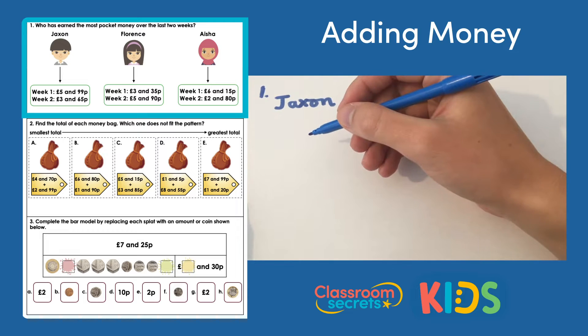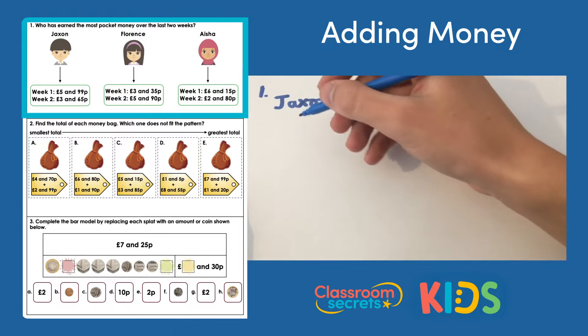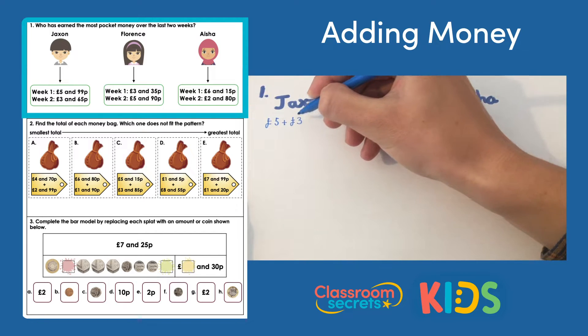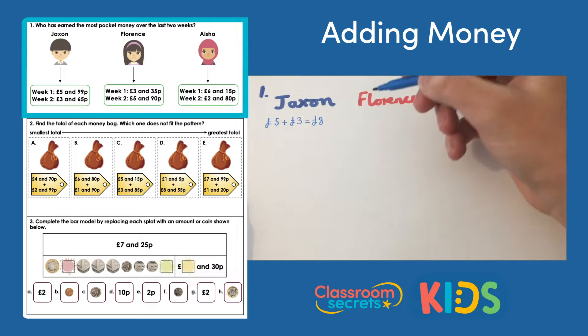Let's have a look at Jackson first. He's got five pounds and 99 pence in week one, and in week two three pounds and 65 pence. Let's add the pounds together first: five pounds add three pounds equals eight pounds.